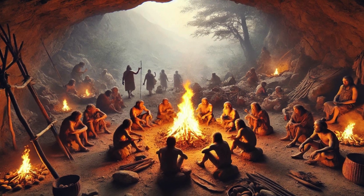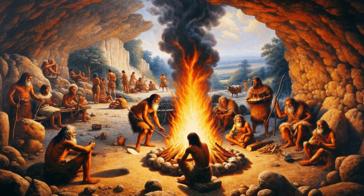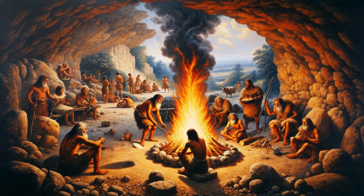One of the most iconic Stone Age shelters is the simple cave. Natural caves provided ready-made protection from the elements and predators.